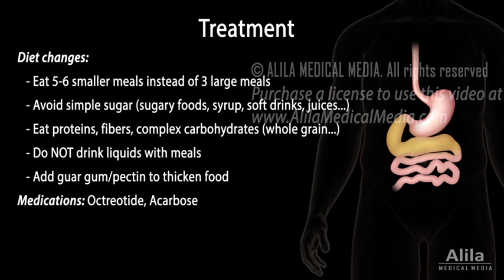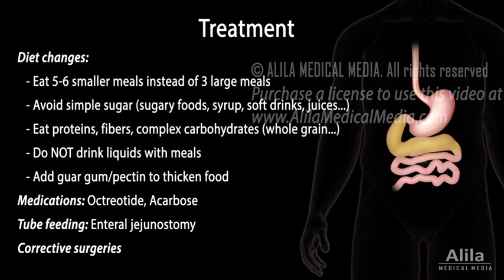If these fail, medications that slow down gastric emptying or inhibit insulin release may be prescribed. Tube feeding that bypasses the upper digestive tract, or corrective surgery such as reconstruction of the pyloric sphincter, may be performed as a last resort.